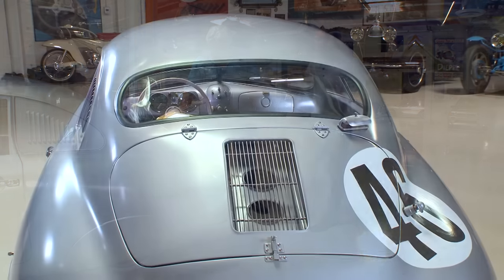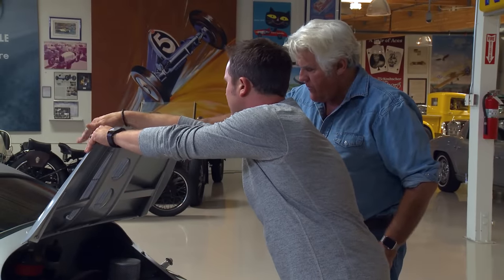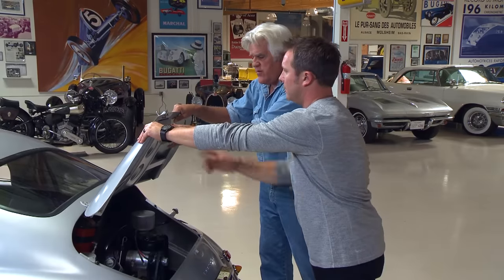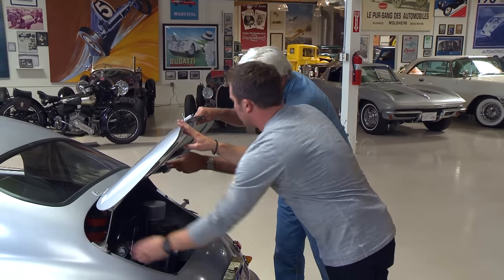The rear deck lid has external flip-over hinges — unlike the internal hinge on standard Gemünd 356s — because Porsche wanted mechanics on pit lane to have quick, easy access to the engine. The deck lid can flip all the way over and lay on the rear window for full access. The deck lid also has additional air vents punched into it — not external louvers like later Porsche GT cars — with internal bridges maintaining structural integrity of the lightweight aluminum lid while still allowing airflow.